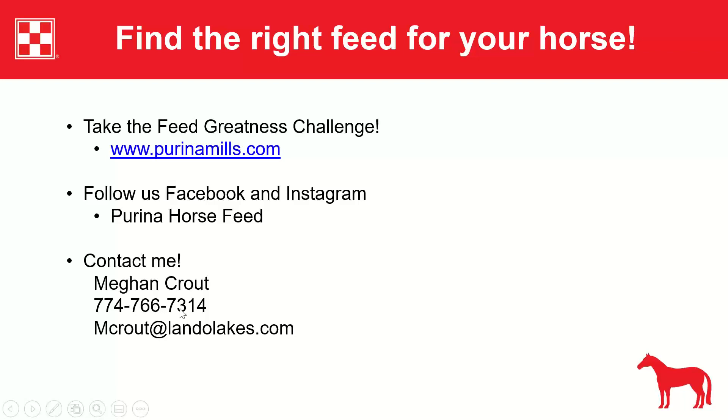After the presentation, the host Sarah mentions an April Fools joke Purina posted — a fictional 'chestnut mare fix-all' product — that got a good reaction. Megan jokes she wondered if bourbon would work on her horse.